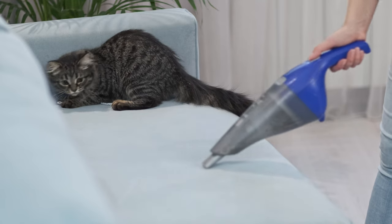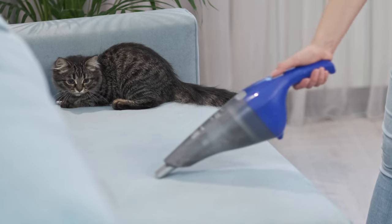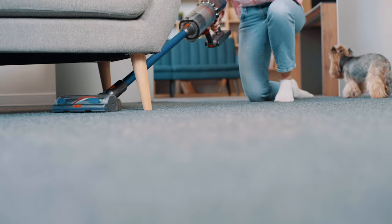Hey there, pet lovers! Ready to say goodbye to those pesky pet hairs that seem to magically appear everywhere? Join us on a journey through the best vacuums for pet hair in 2024, and let's discover the warmth of a fur-free home together.